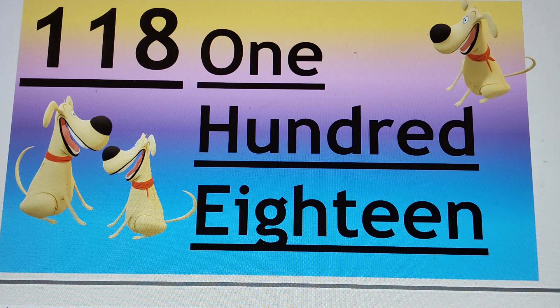Next number is 118. 118. H-U-N-D, already read 100, E-I-G-H-T-E-E-N, 18.